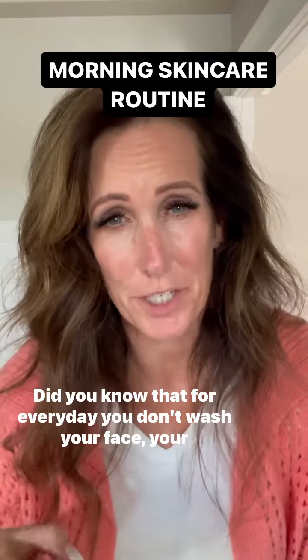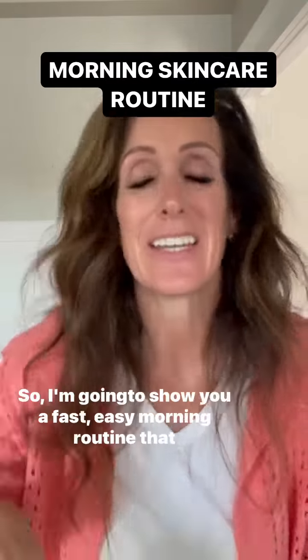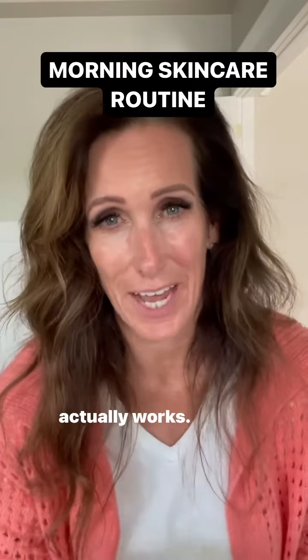Did you know that for every day you don't wash your face, your skin actually ages three days? Three days! So I'm going to show you a fast, easy morning routine that actually works.